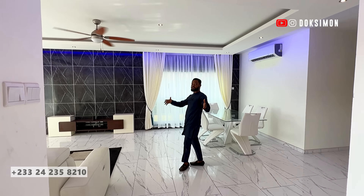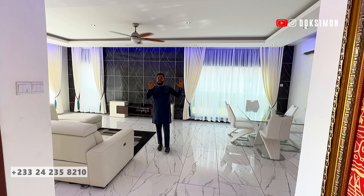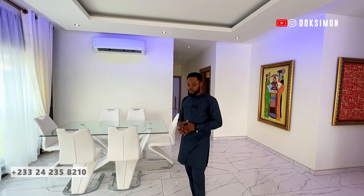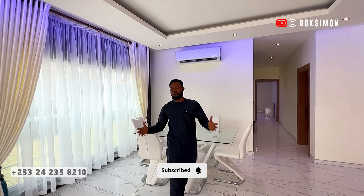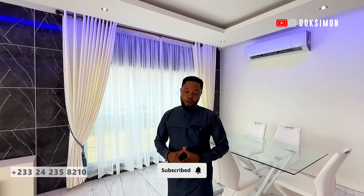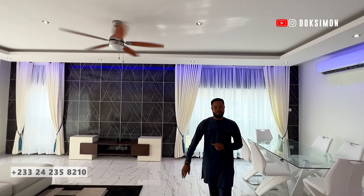We've come to the end of this property tour. If you're interested in acquiring this four-bedroom modern house situated inside one of Ghana's prime areas — Adjringano, to be precise — kindly contact the numbers on your screen or check the video description, where we'll have everything: the price, the location, and all the details you need. If this is your first time watching our videos, make sure to click the red subscribe button and turn on the notification bell so you're notified anytime we post a great property deal in Ghana and beyond. Peace — until next time!